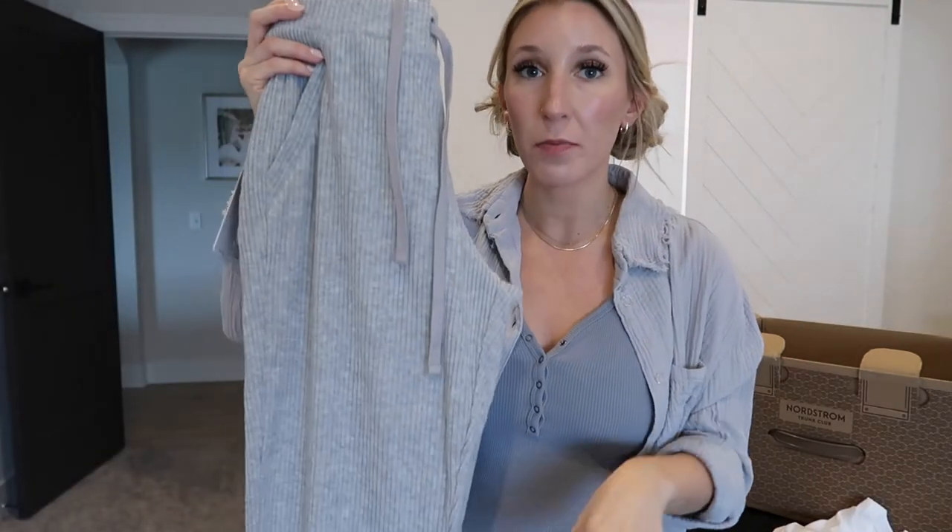They are a gold frame, very delicate-looking, and they feel super weightless on the face — which I love. I don't like anything that pinches or gives me a headache, and Ray-Ban usually just always hits the nail on the head for me. So these are super cute; I just don't know if they're the right style for me.